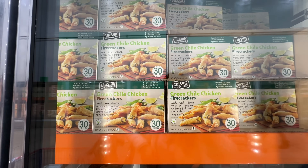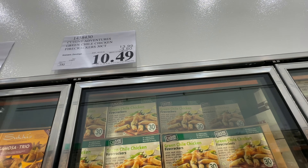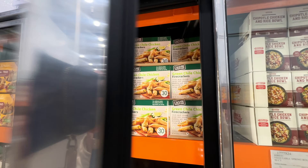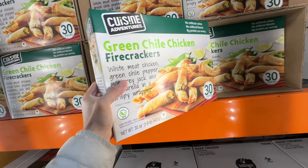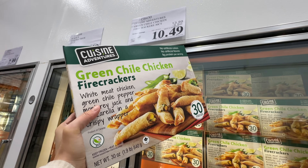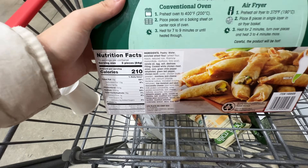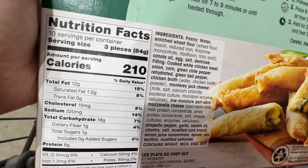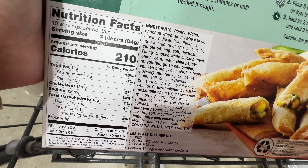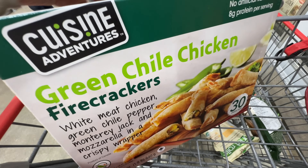This is a new item — the green chili chicken firecrackers, 30 counts. I may be interested because I love chicken. It's $3.50 off right now, $10.49. It says no artificial colors, no artificial flavors, eight grams of protein per serving from Cuisine Adventures. It has canola oil, Monterey Jack cheese, and mozzarella cheese — interesting. I actually want to try this one. I could share it at a party.